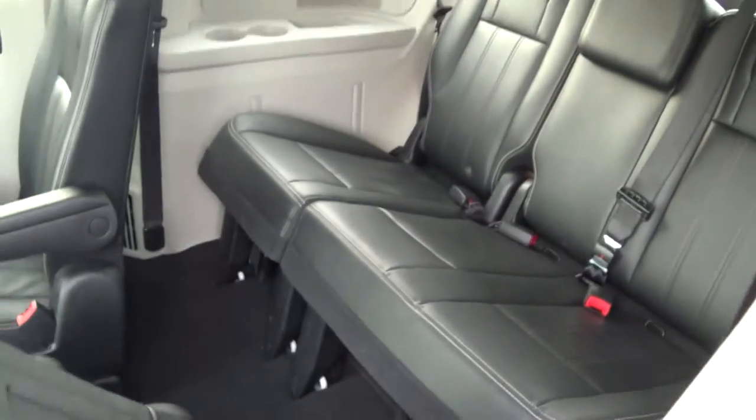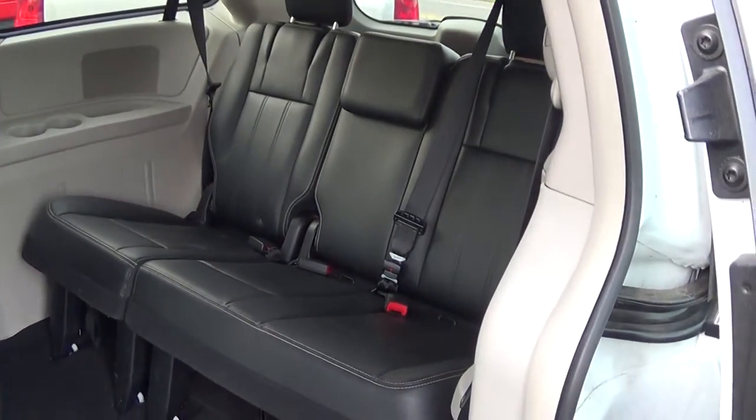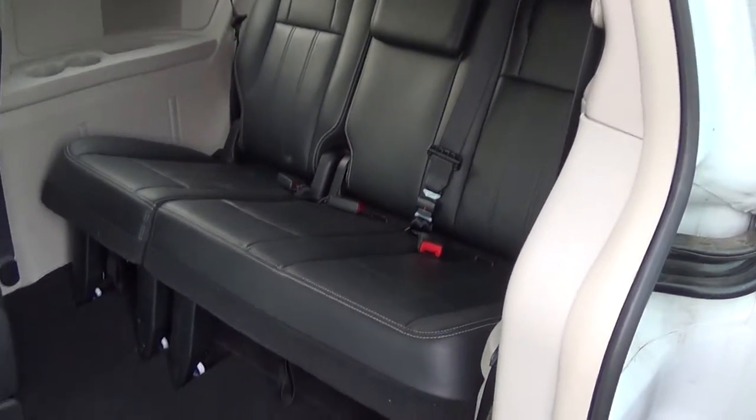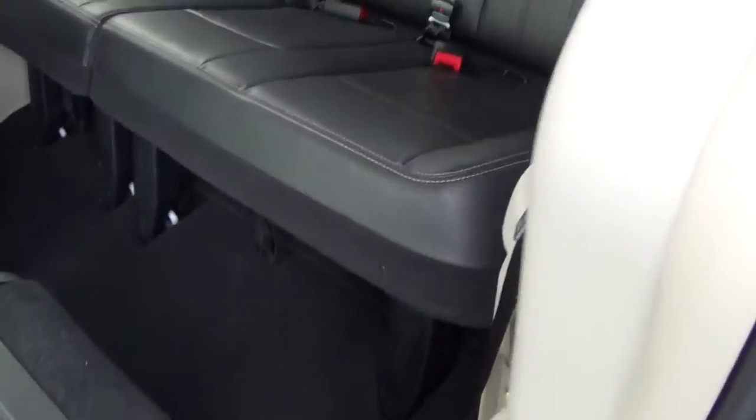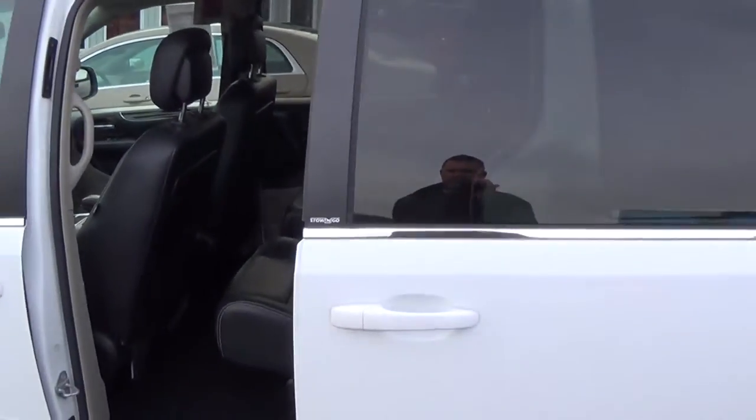It also has the seats in the back — holds three occupants back there. Very nice, comfortable seating. Again, it's power doors on both sides.